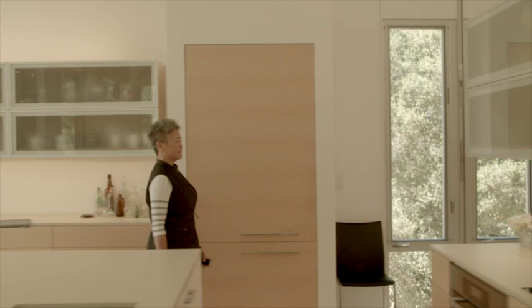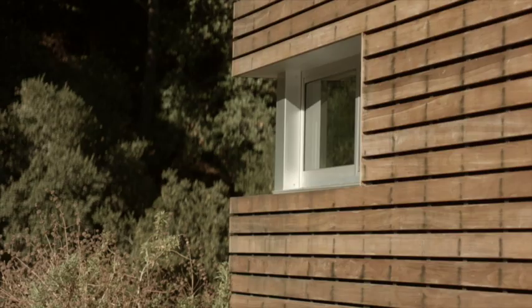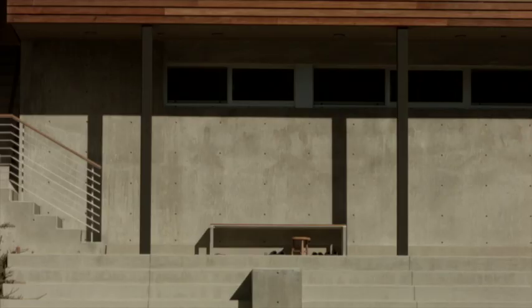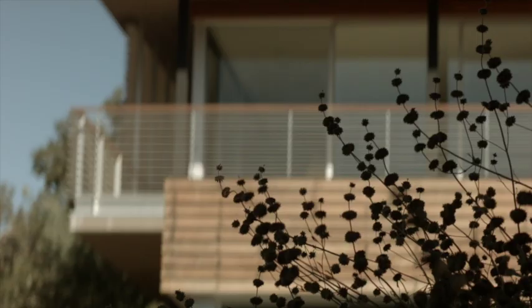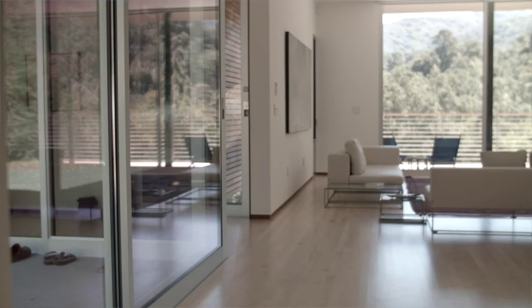Modern architecture, I would say, fits both my husband and me. It's a meld of the both of us. We like the clean lines and stark living, but for the most part my husband likes that he can walk in the house and feel comfort in knowing that things are in their place.